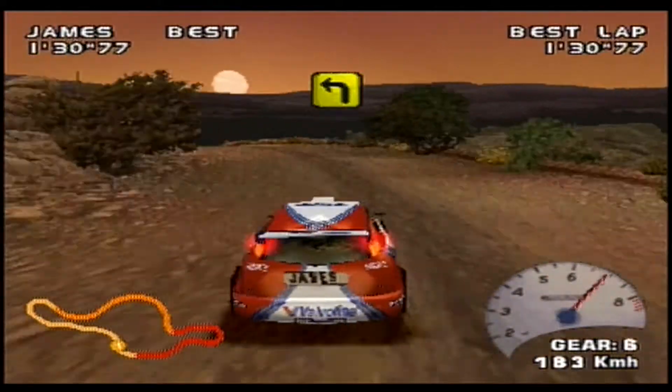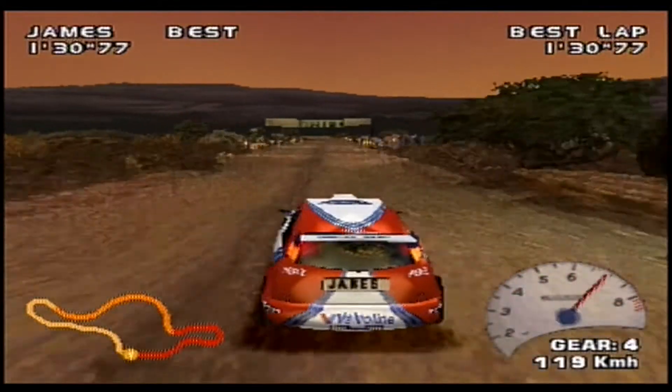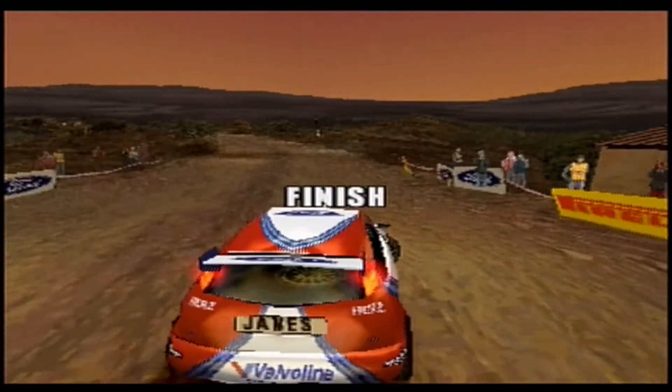Now into the final few corners, to the double apex left-hander. Let's see our attack assist. Very wide on the first apex, but good second apex, and he finishes a very hot lap with a perfect 360.